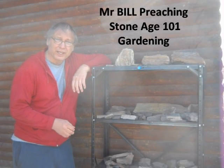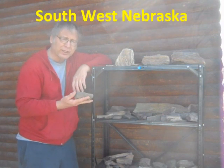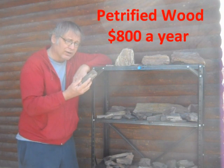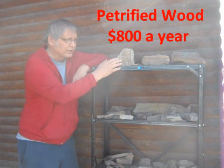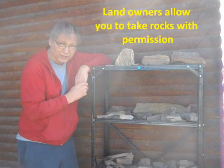I've preached Stone Age 101 before, but when you're on your walks, with permission, you'd be amazed at how many rocks of different kinds that you can find. This is this year's collection of petrified wood, and rest assured, there's some serious pieces in here. I have collectors come through and pick them up now and then from me, and a lot of private owners will allow you to take rocks — they don't care.